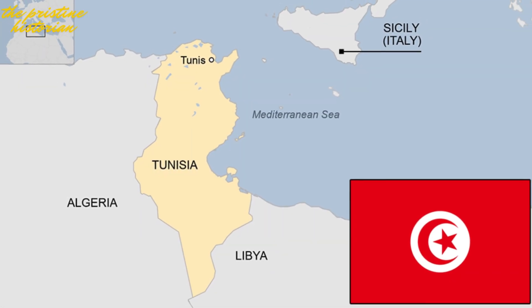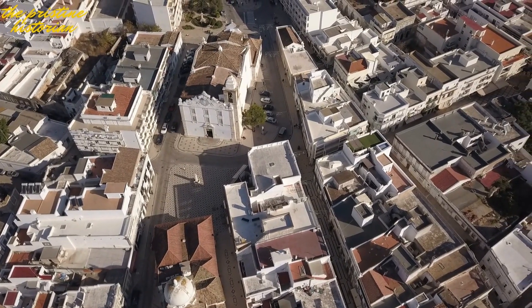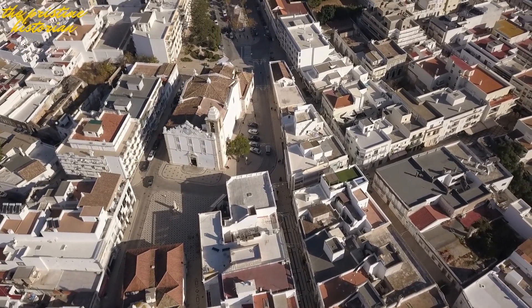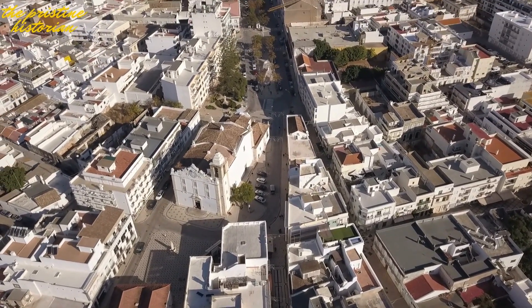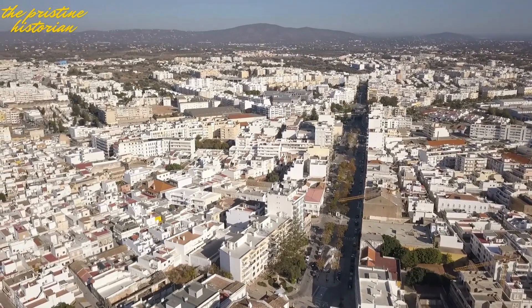Tunisia is in the middle of a transformation, and it's all about laying down the foundation for a brighter, more connected, and prosperous future. After years of political changes and economic challenges, this North African gem is bouncing back with a bold vision.